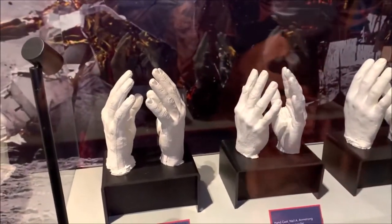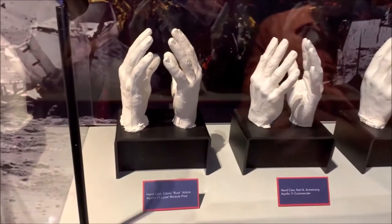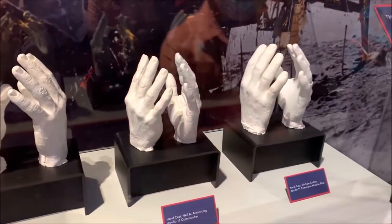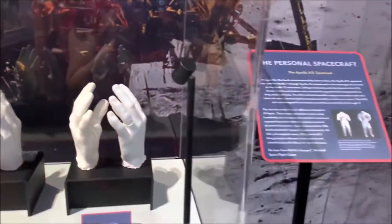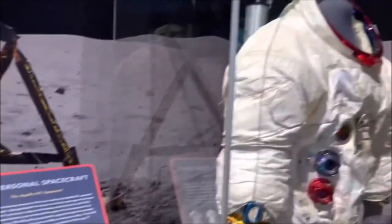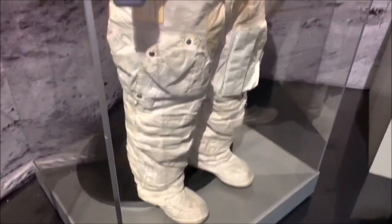So these are Neil Armstrong's handprints, and also Michael Collins's. Those are their hands. And there's the A7L spacesuit — when you look close up it's really high-tech. Yeah, it's all over there.